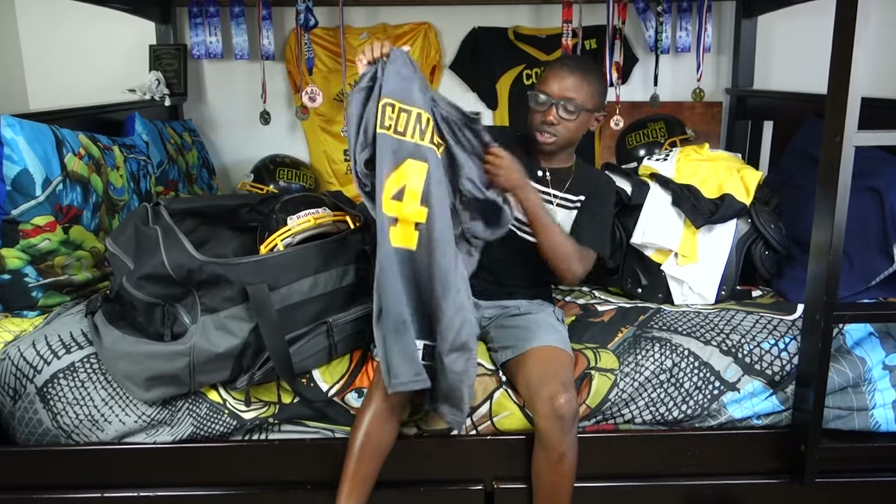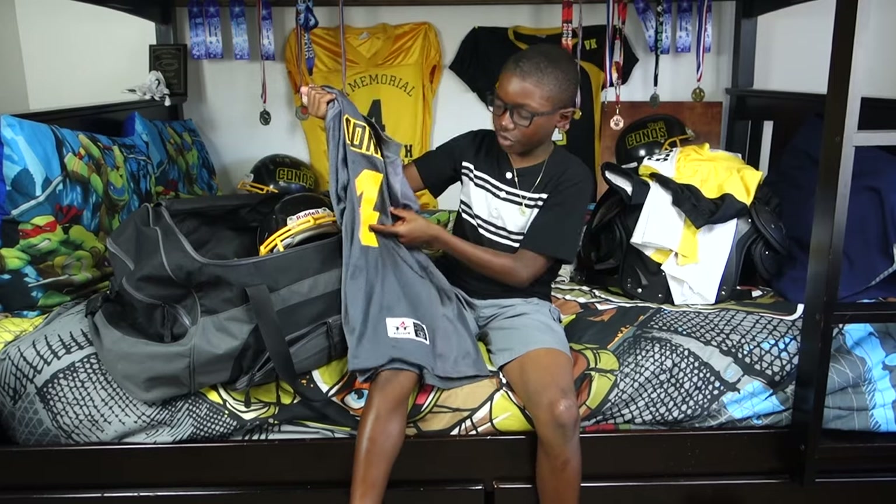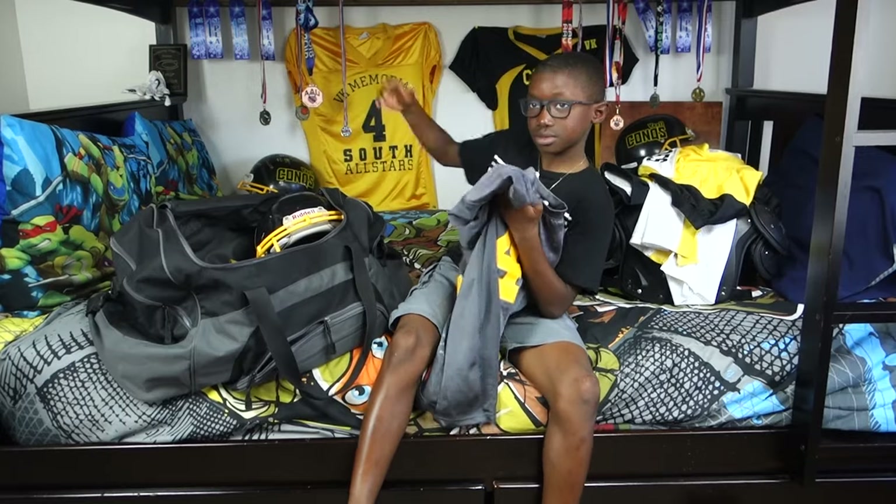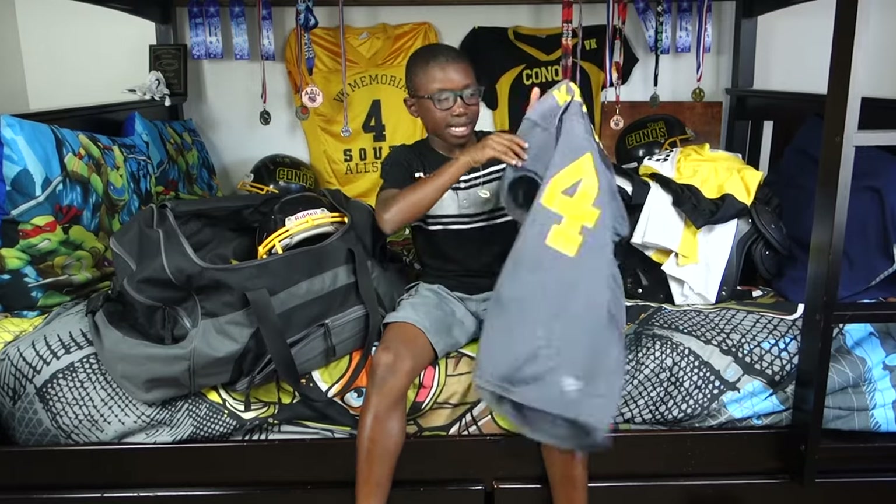I have my Conks jersey, number 4, just like last year. And number 4 in all stars too. That's my last name.